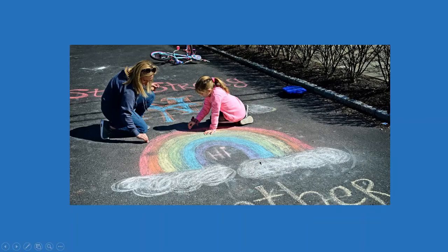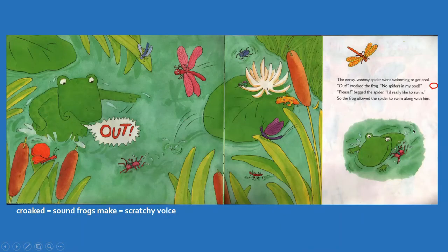And there are some kids playing with chalk — that looks like fun. The Incy Weensy Spider went swimming to get cool. Out, croaked the frog. And that's frogs making a croaking noise. And they also sound kind of like a horse talking like I just did.